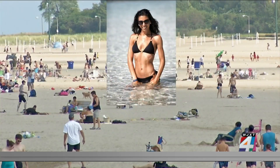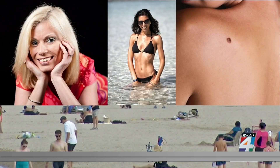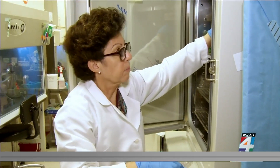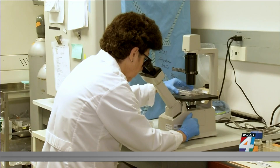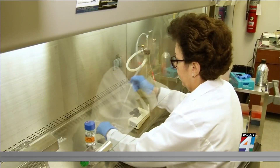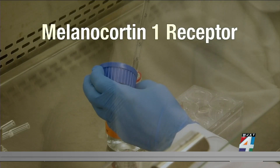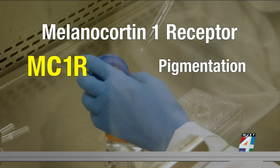Want to get a healthy tan, avoid wrinkles, and protect yourself from skin cancer all at the same time? Researcher Zalfa Abdel-Malik has spent the past 25 years determining the best way to do just that. It all started with interest in understanding how normal human pigmentation is regulated. Abdel-Malik and her team focused on a receptor in skin cells known as MC1R that controls skin color or pigmentation.